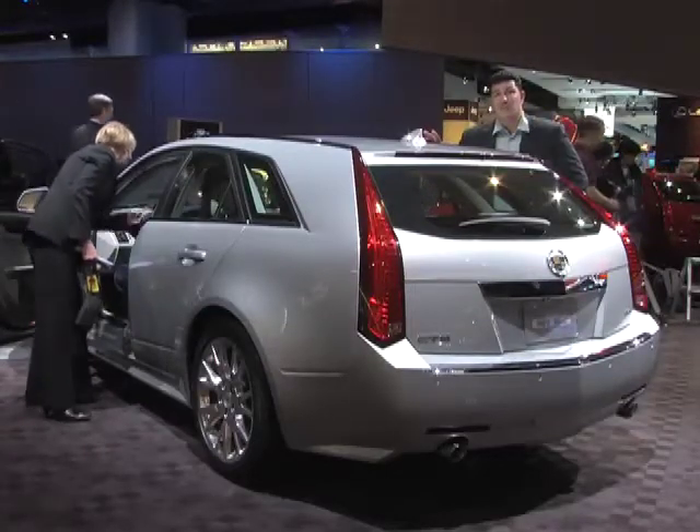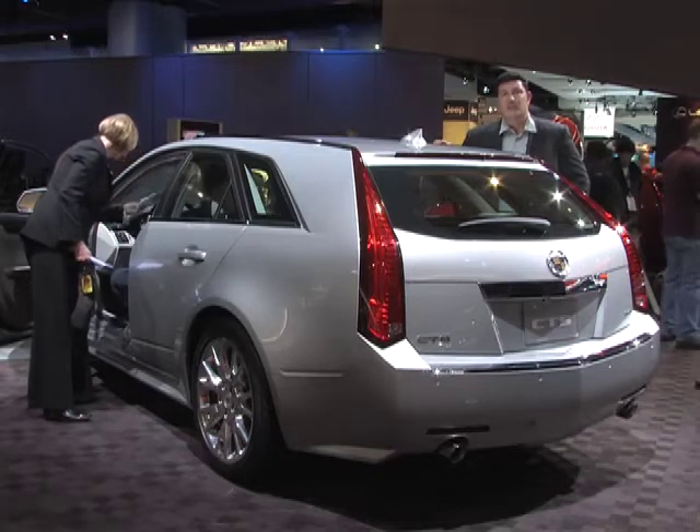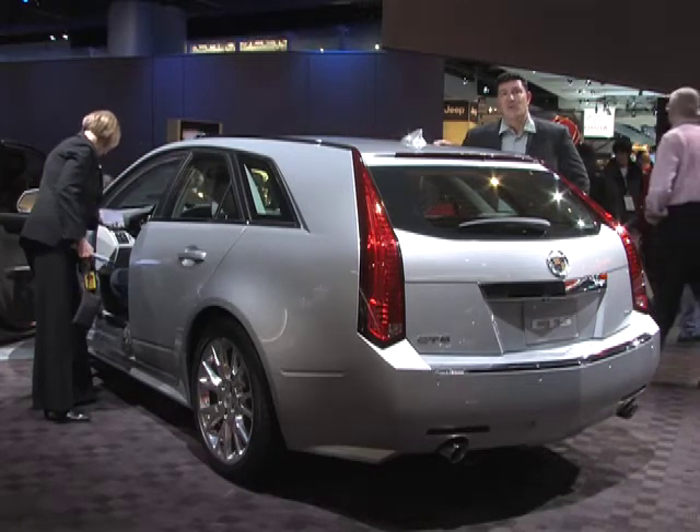Wagons or estates are really popular in Europe but haven't had a lot of success here in the U.S. Cadillac hopes to change that with this CTS Sport Wagon.